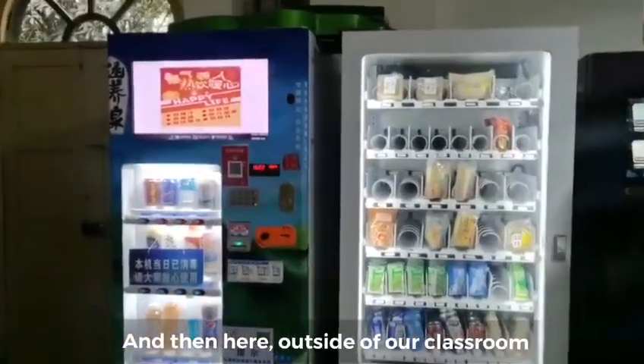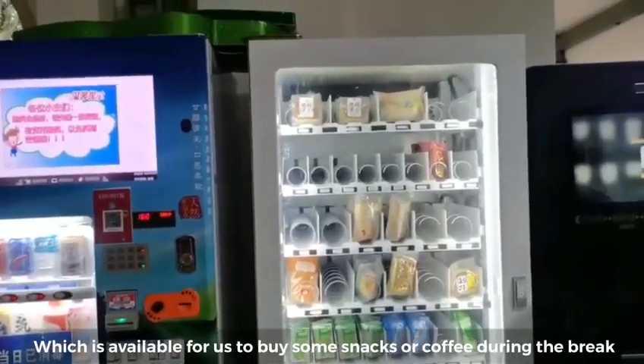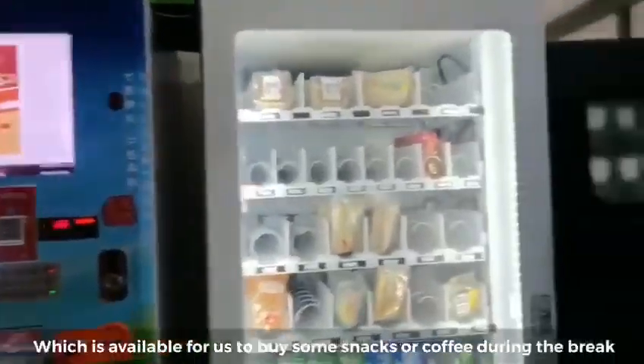Here outside of the classroom we have a vending machine which is available for us to buy some snacks or maybe some coffee during the break.